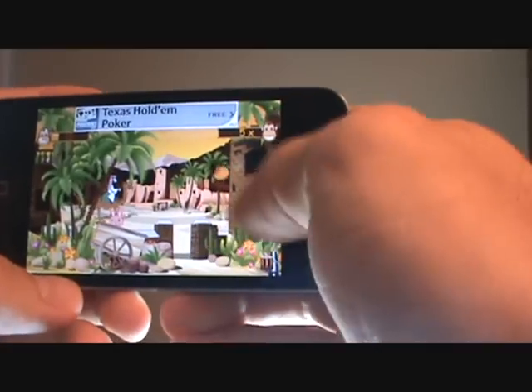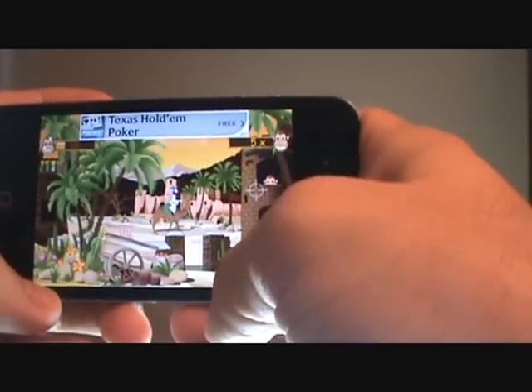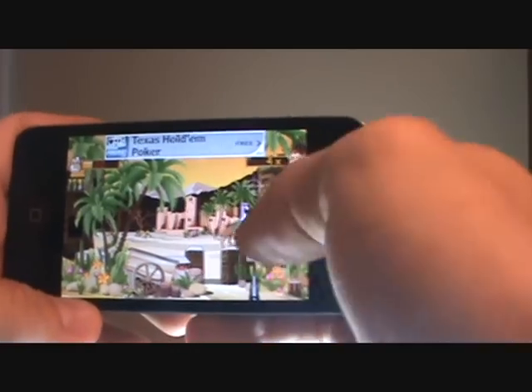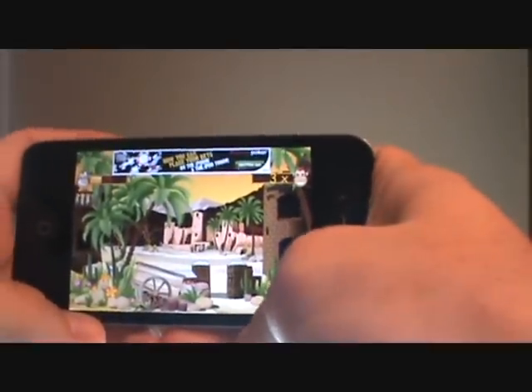This game will get extremely fast the further you get into it — monkeys start popping up everywhere. I'm telling you guys, I have not had this app an hour and I'm already extremely addicted to this thing. It's one of the funnest games I've ever come across in the app store.